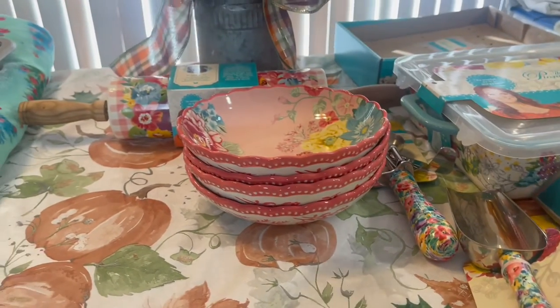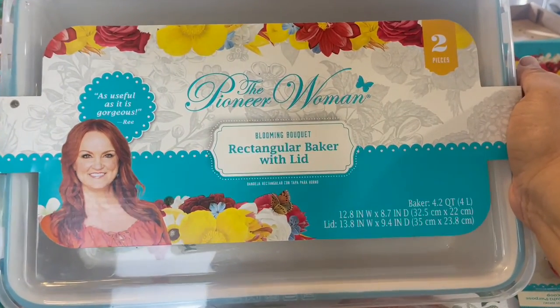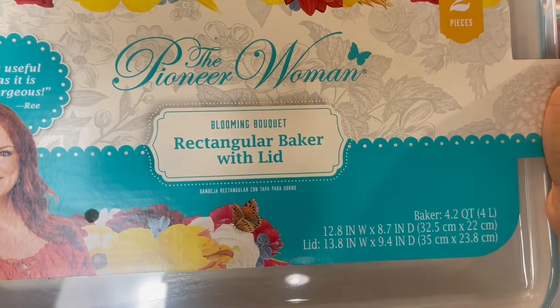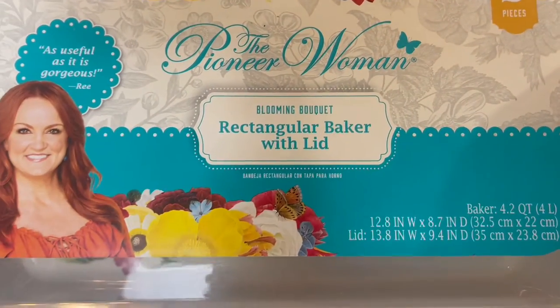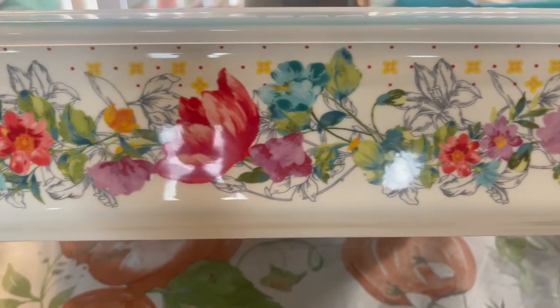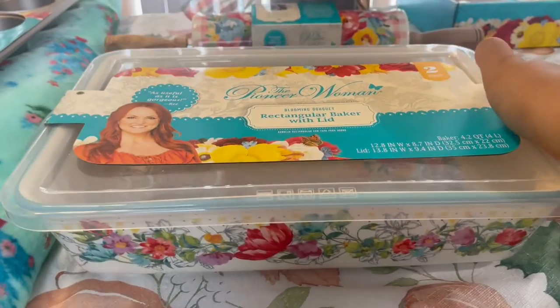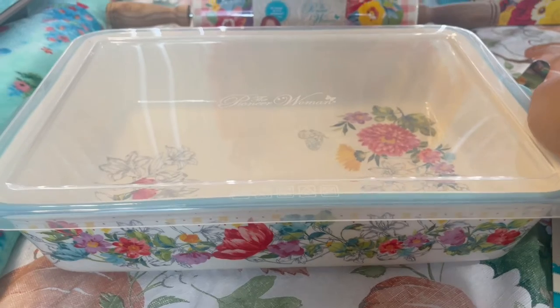Next we're going to the baker. I absolutely love it — it has such a beautiful print. This is the Blooming Bouquet print on the rectangular baker with lid. It is two pieces: the plastic top and the stoneware baker itself. Let me get it out of the package so you all can see exactly what this baker looks like. I'm a big fan of these bakers because you can do so many things with them.